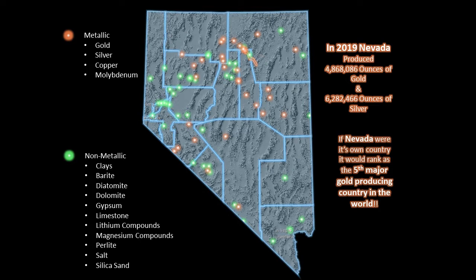Nevada produced over 4.8 million ounces of gold and 6.2 million ounces of silver along with several other minerals and commodities including barite, copper, diatomite, dolomite, gypsum, limestone, and lithium or magnesium compounds.